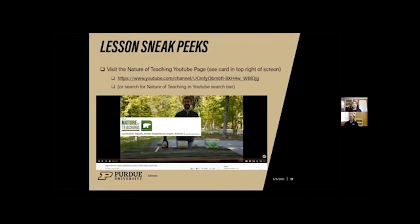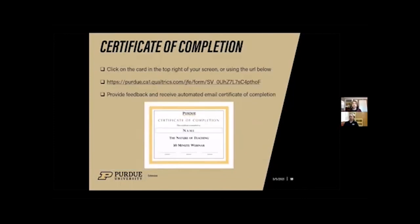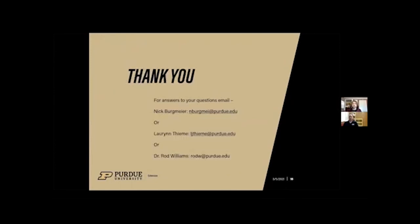Thank you everybody for joining us for the Nature of Teaching Professional Development webinar entitled Adaptations for Aquatic Amphibians. We hope you would consider participating in many of our other webinars. If you enjoyed this webinar, click the card in the top right of your screen to visit our Nature of Teaching YouTube channel, where you can view sneak peeks of lesson plans related to the webinar. To obtain your certificate of completion for this 30-minute webinar, click the second card in the top right to be directed to a short Qualtrics survey. Once completed, you will automatically be emailed your certificate of completion.